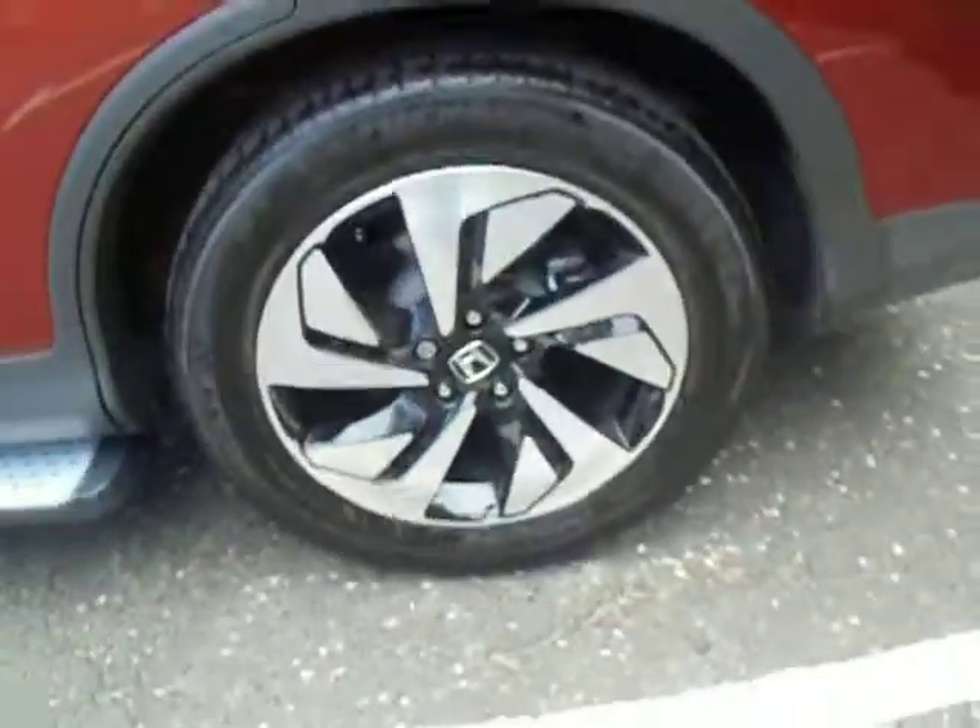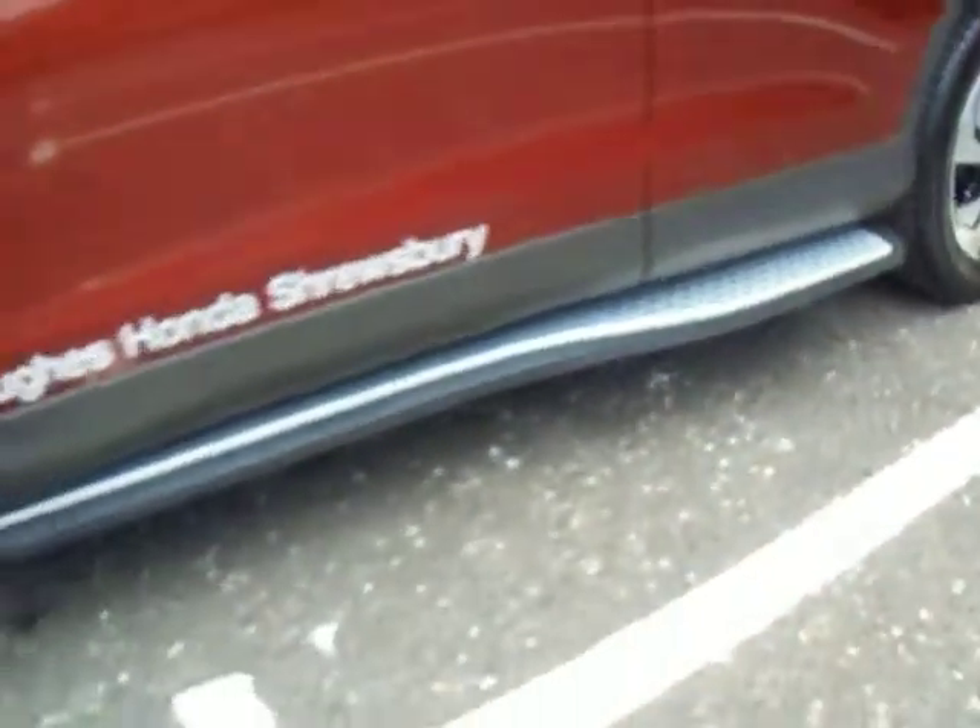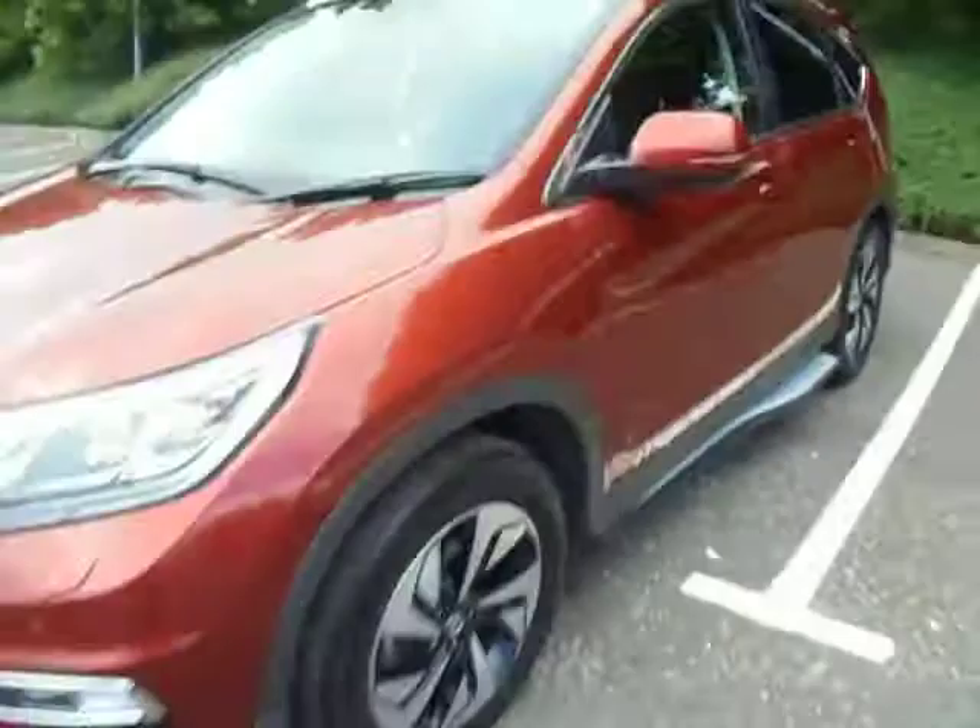This is the S model, so you've got your 17-inch alloy wheels as standard. Sinter glass in the rear keeps out the UV rays. On this one you do also have the side steps, which are an added option. Moving on to the front.